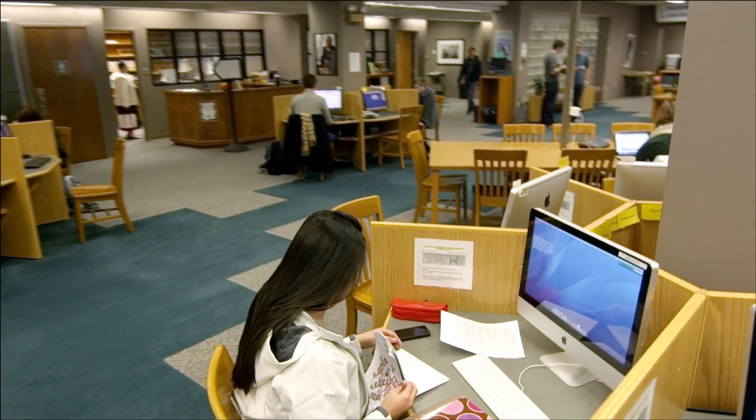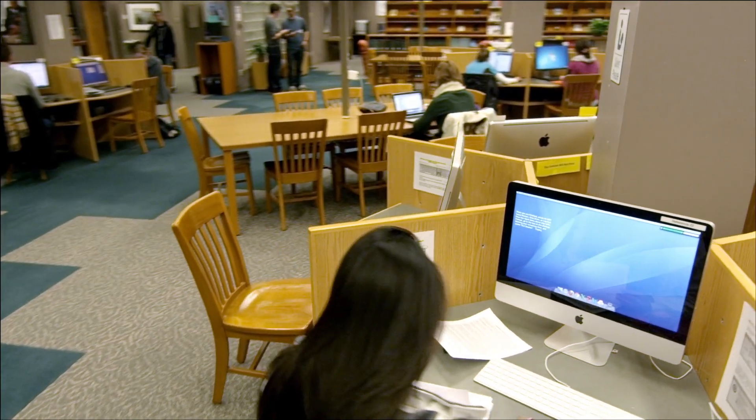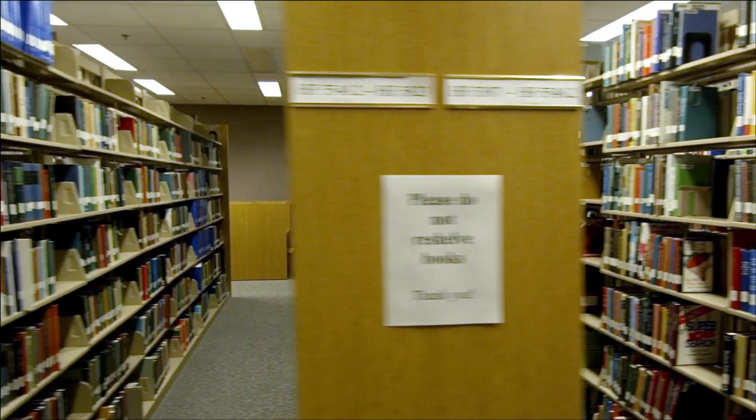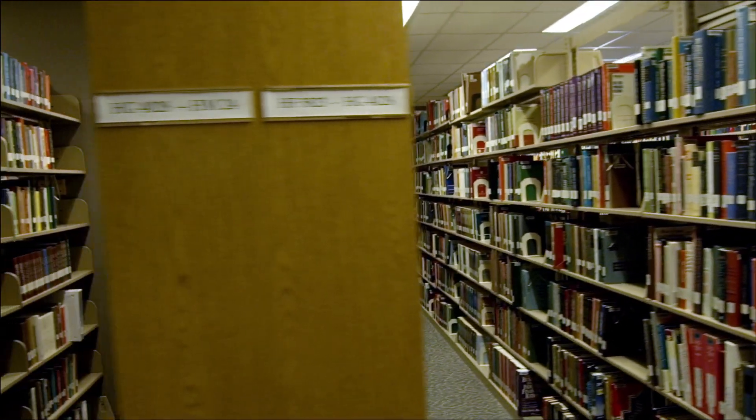In addition, as a Belmont student, you will have access to several online databases as well as a large media center with scores, slides, CDs, and DVDs, among other materials.